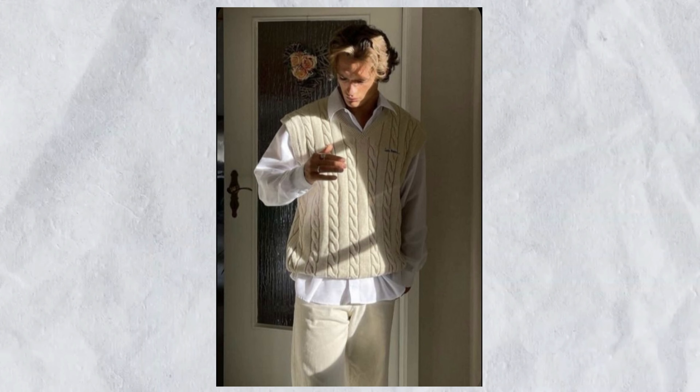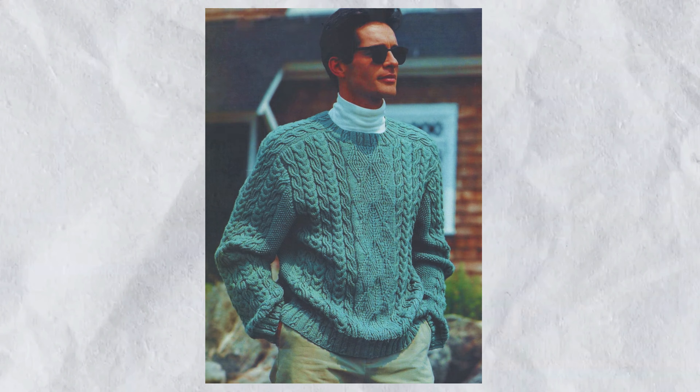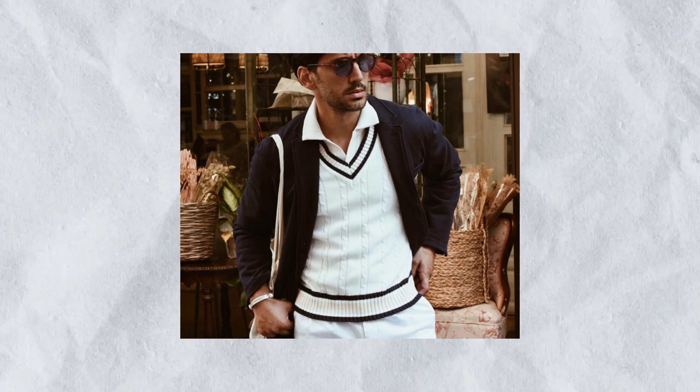Sweaters. Cable-knit sweaters are your winter allies. Opt for luxurious fabrics like cashmere and merino wool to keep you warm and stylish. Pair these with collared shirts for a refined layered look.